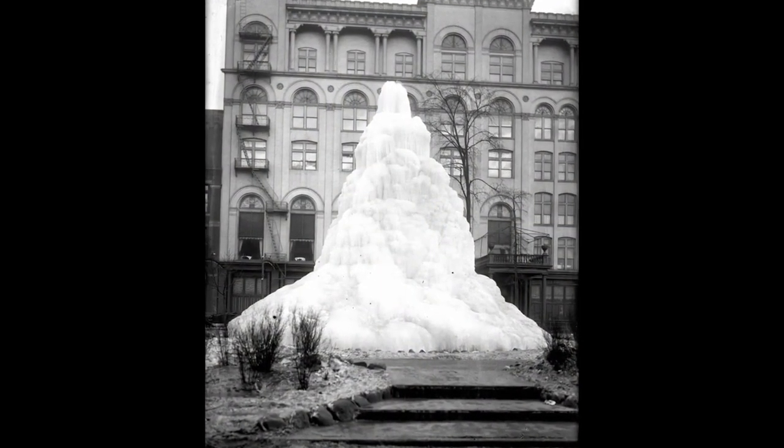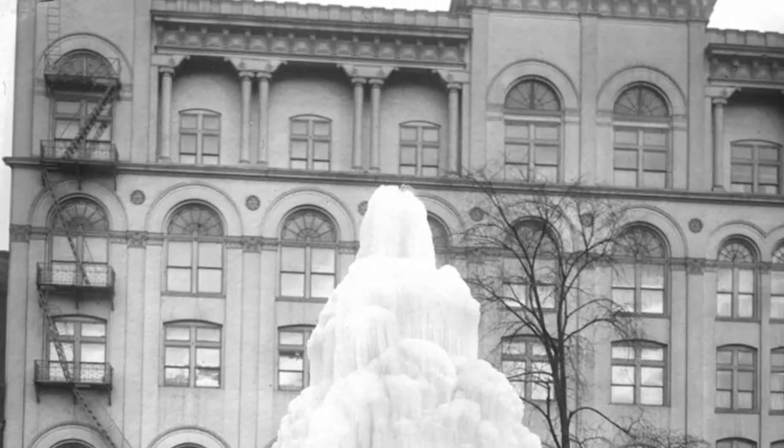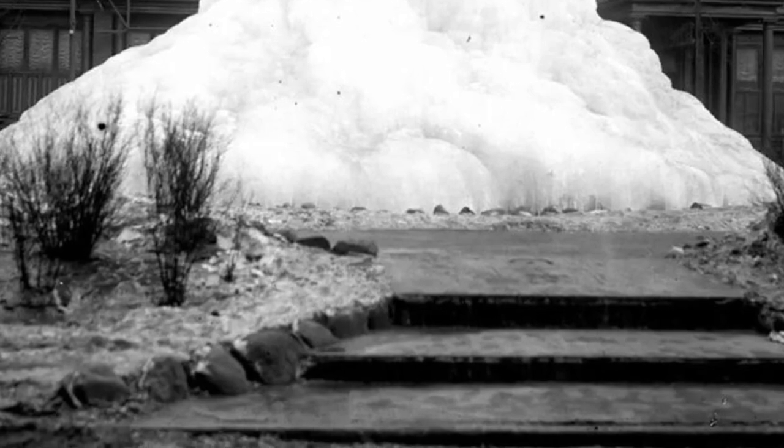So, get ready to be transported back in time as we explore these captivating vintage photos of Detroit's magnificent ice fountain. It's a journey you won't want to miss.